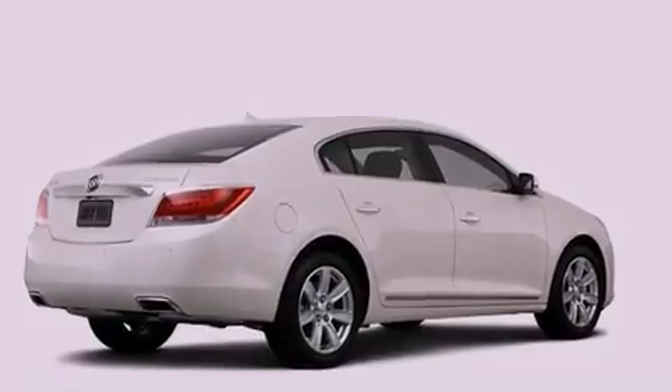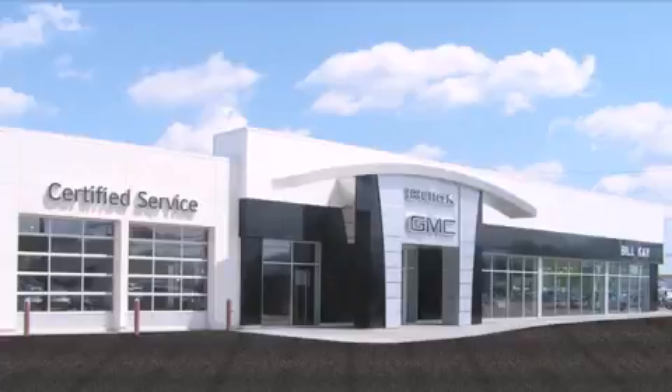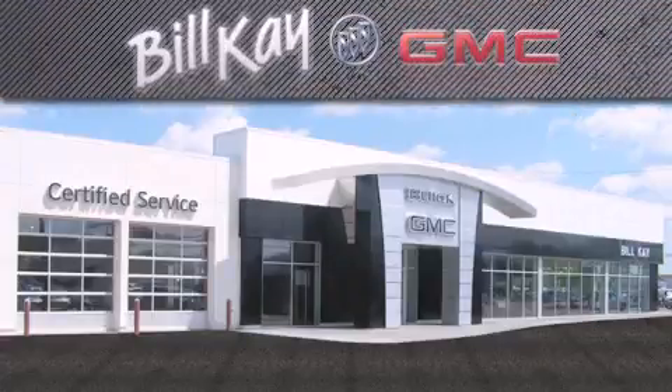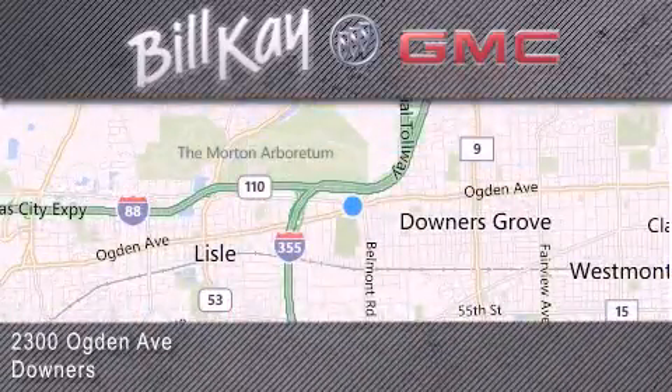Call now to find out how you can own this breathtaking automobile. Come see how little you pay when you buy from Bill Kay. For additional information, please visit our website, give us a call, or stop by our dealership. We look forward to serving you.